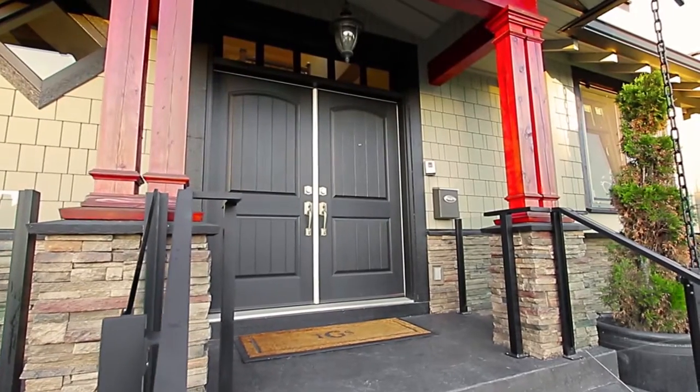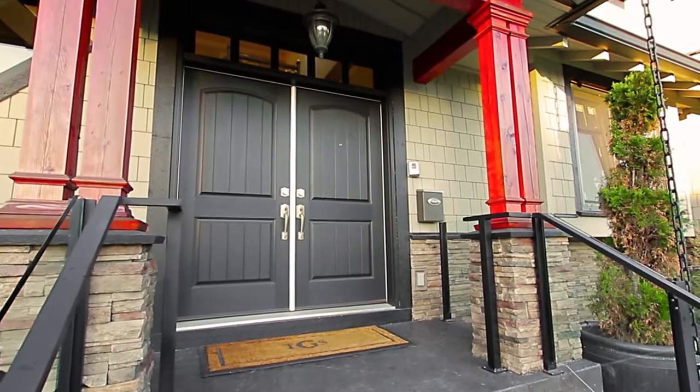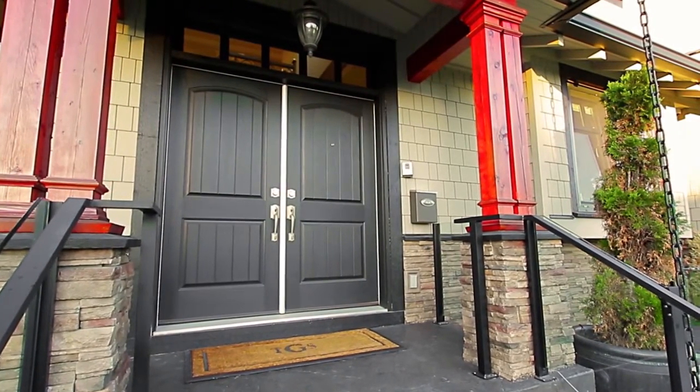4336 Barker Avenue opens into a grand front entryway with high ceilings, travertine tilework, and a semi-spiral staircase.